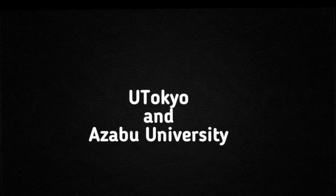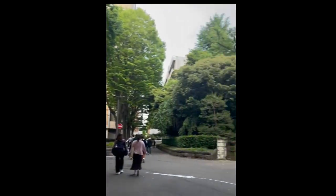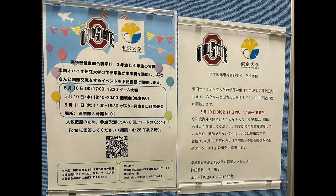I'll be talking about the University of Tokyo and Azabu University. The first video is of University of Tokyo's campus — it's very beautiful. They gave us a very welcoming experience where we ate snacks and played games. I really loved the charades game we played; it was really fun just getting to know each other.